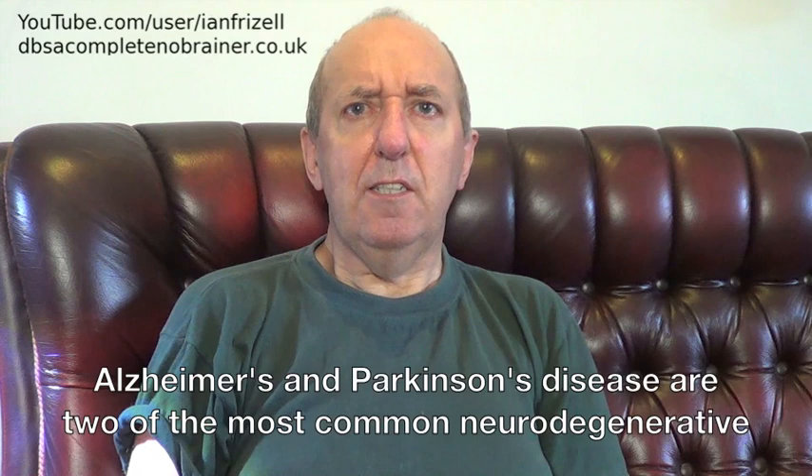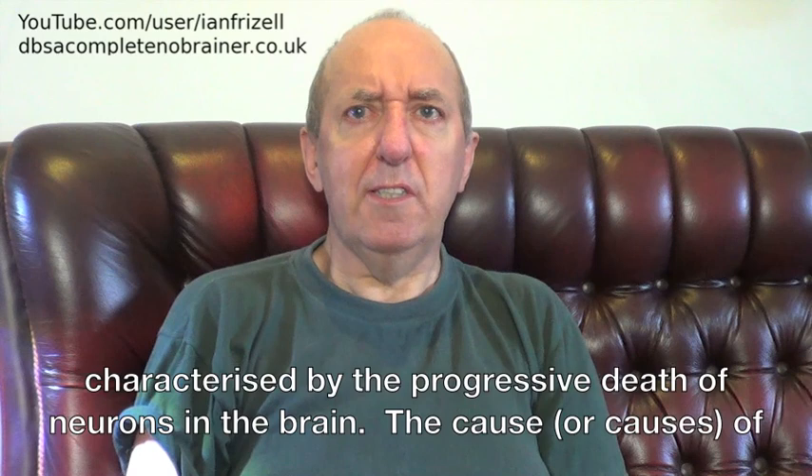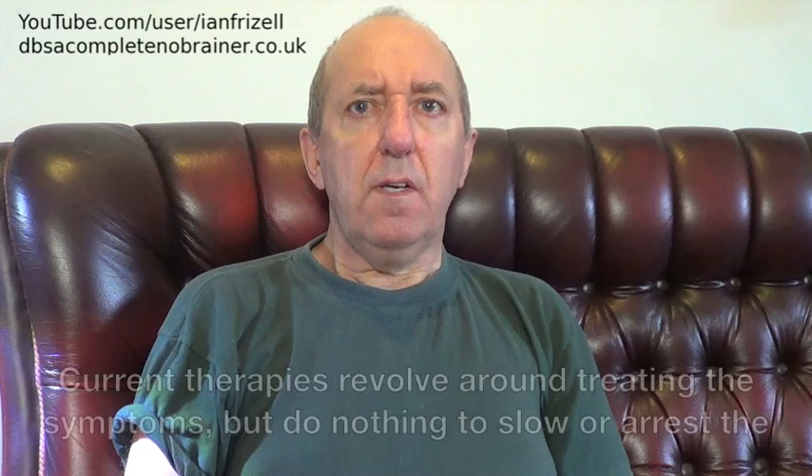Alzheimer's and Parkinson's disease are two of the most common neurodegenerative conditions. Although the pathology of the disorders is very different, they are both characterised by the progressive death of neurons in the brain. The cause or causes of these conditions is unclear and is the subject of much debate and research. Current therapies revolve around treating the symptoms, but do nothing to slow or arrest the progression.